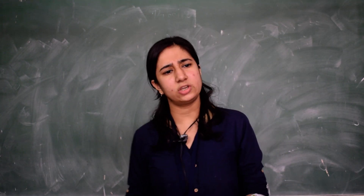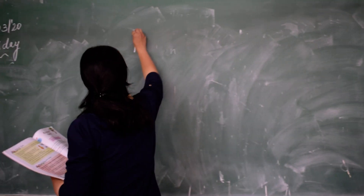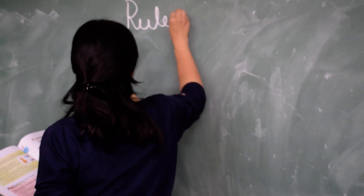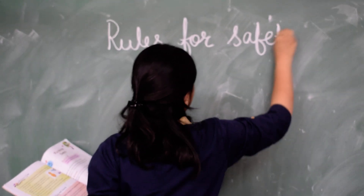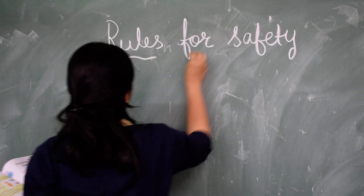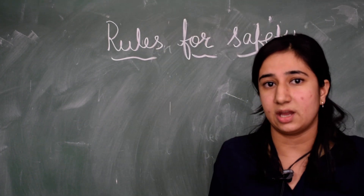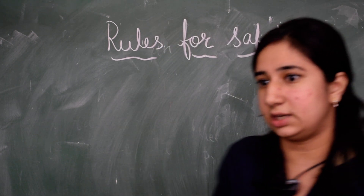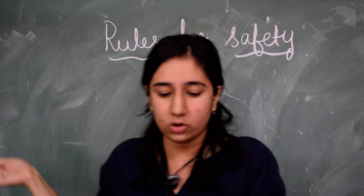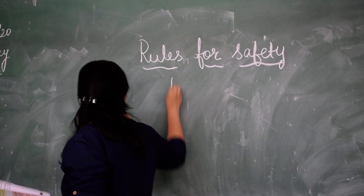Good morning students. Today I am going to explain you some rules for our safety. There are some rules that we should follow for our safety — some rules at home and some outside.